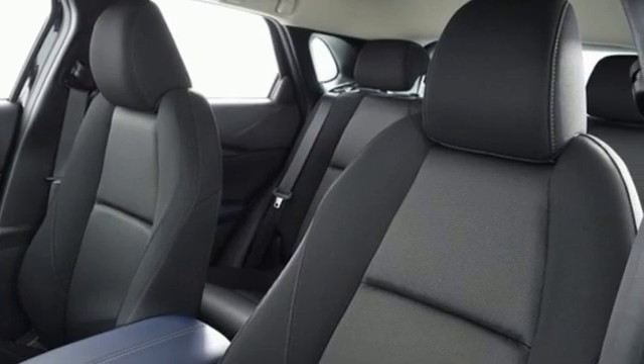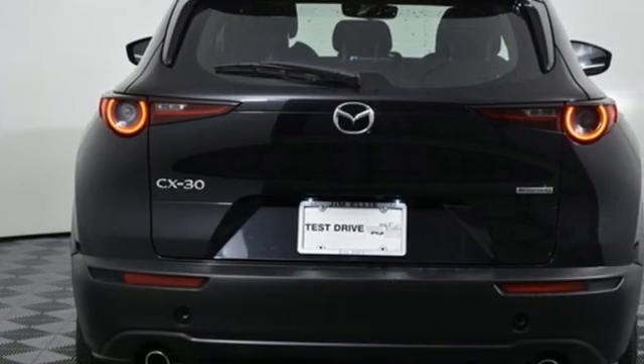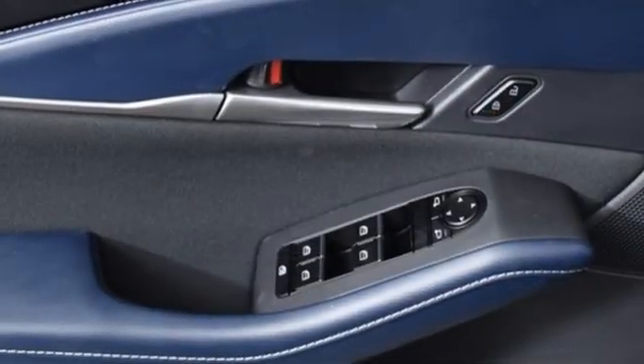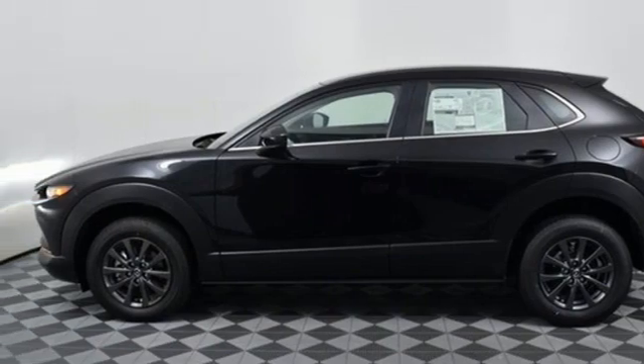Inline four-cylinder engine. Manual tilting steering column. Streaming audio. Manual telescoping steering column. Wireless phone connectivity. External memory control. Aluminum wheels. Push button start. And LED low and high beam headlights. See it for yourself when you take it for a test drive.